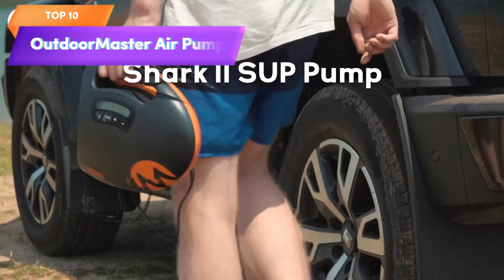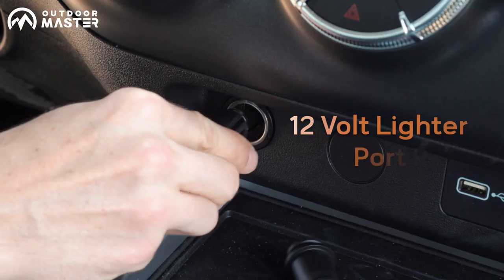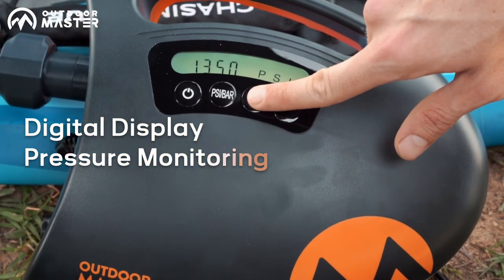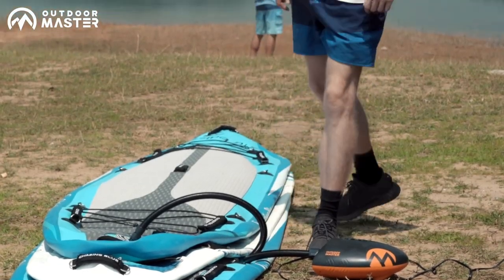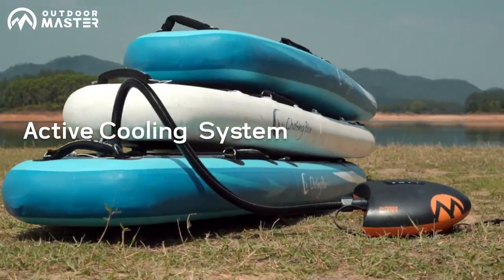Top 10 is a high-pressure air pump designed for inflating stand-up paddle boards, boats, and other inflatable objects. It features intelligent dual-stage inflation, an auto-off feature, and a deflation function. It is powered by a 12-volt DC car connector and is portable, making it a great option for on-the-go use.